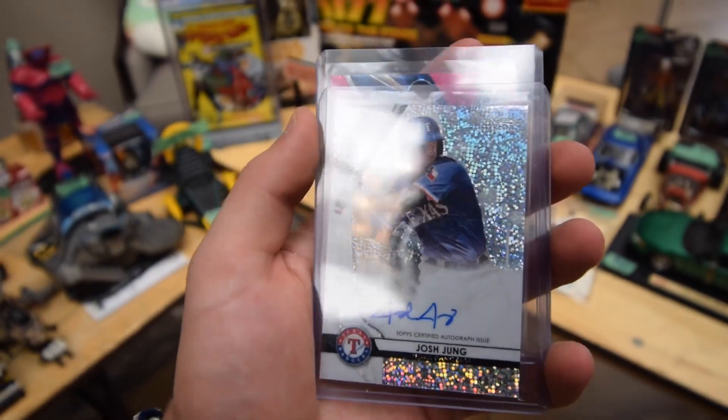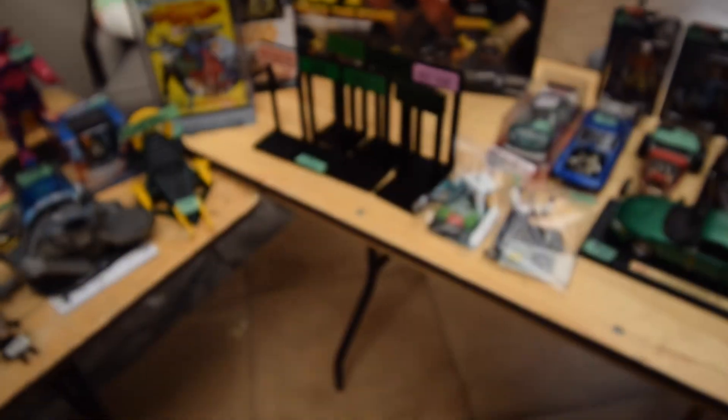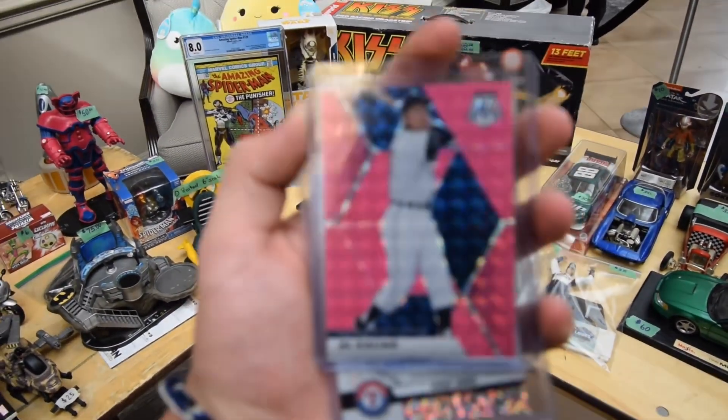Second deal of the day — got this Josh Young auto and a sweet LK line of 10. Got them both for 20 bucks. Super happy with this one.